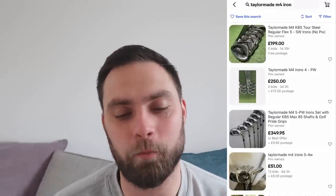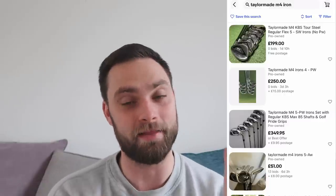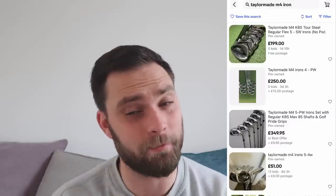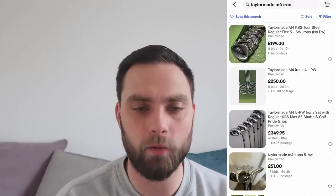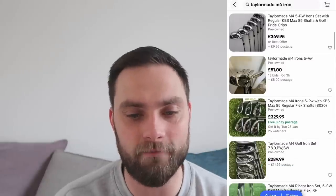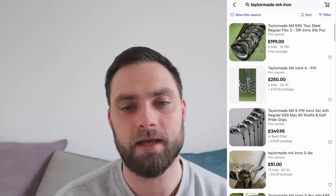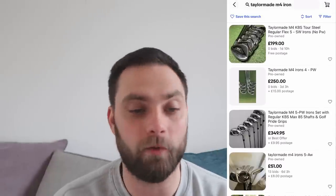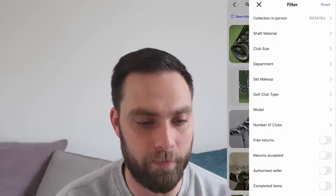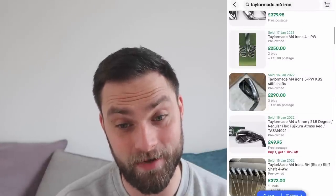With that all being said, let's look at what TaylorMade M4s are currently going for. You can see mine are already listed — I've done a three-day auction because they're modern and it's the pitching wedge that's actually missing, which I've listed clearly. You can see full sets listed here at £329 — five to pitching wedge. Obviously I've still got six clubs, so someone will pay around £200. I got it for £60 so I'm easily going to make my money back. And looking at sold listings — £379, five to sand wedge — that's incredible. £372. Wow.